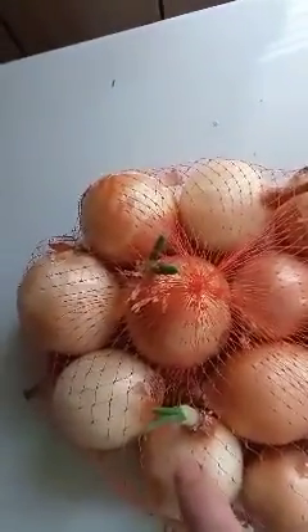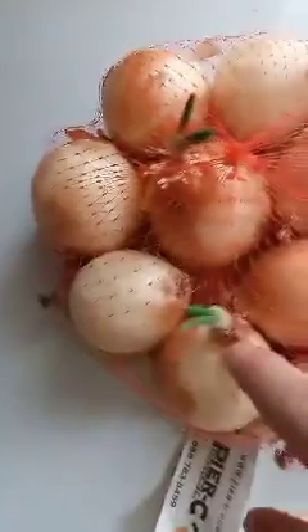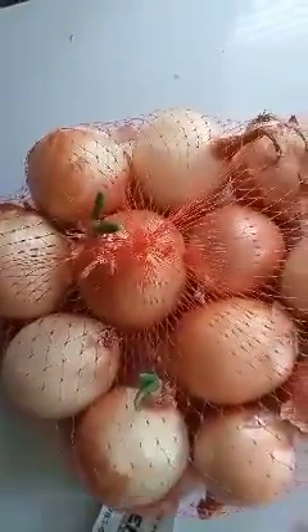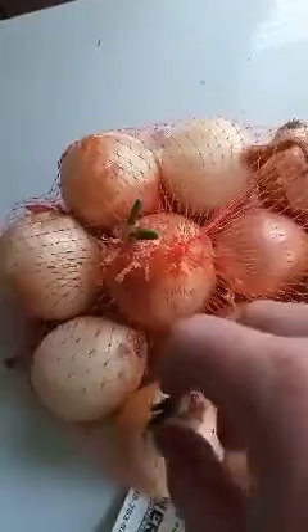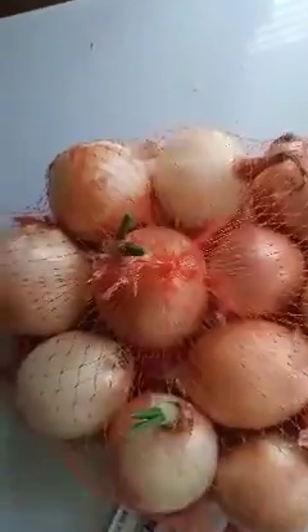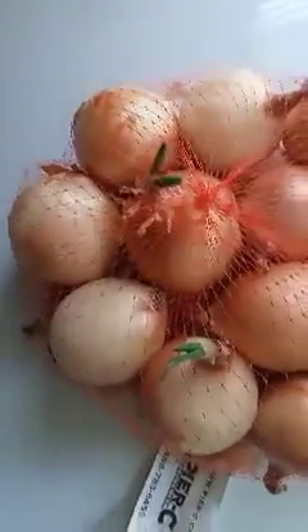These bulbs — like these two that are already going — I might let them grow a bit longer, then peel them back, cut them back, and plant just this stalk. The part that's grown up will probably be up to here by then.